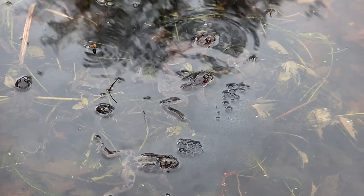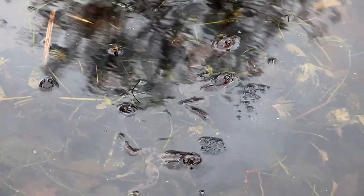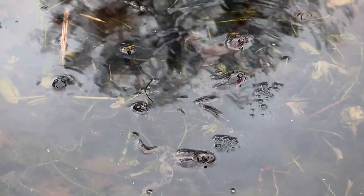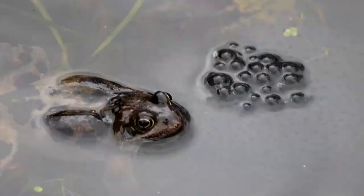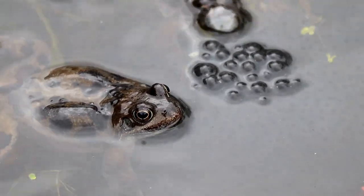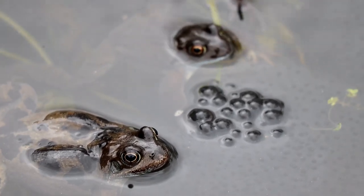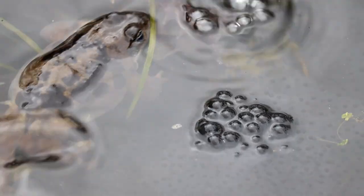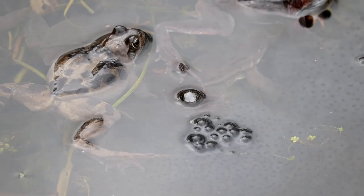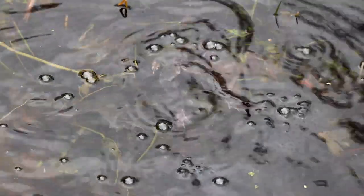The sight that immediately greets us is this gathering of frogs. These are European common frogs, the most common species of frogs found in the UK and the same species as the tadpoles I have in my tank. They are sitting on top of a huge clump of frog spawn, but mixed in with the frog spawn, wrapped around the vegetation, are strings of toad spawn too. This pond is not only home to frogs but common toads as well.